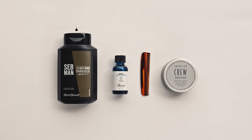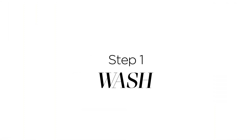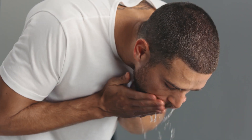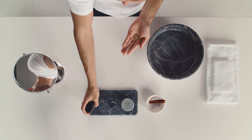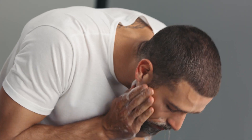It's essential to keep your beard clean, otherwise it will trap in dirt and odours. Splash your beard with water, then massage a small amount of Sedman's Beard Wash into your beard until it forms a lather. Now rinse with water. This will combat itching and actively remove any dust or dry skin.